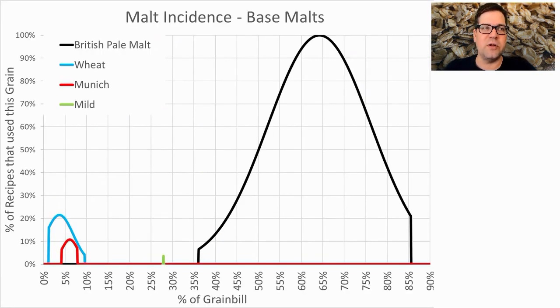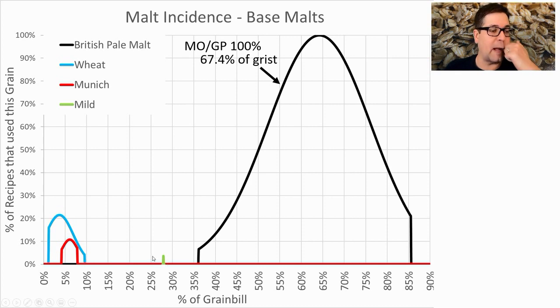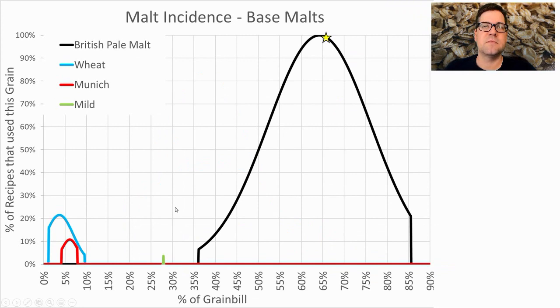For base malts, the most prominent is a British pale malt — Maris Otter or Golden Promise. 100% of the recipes used Maris Otter or Golden Promise at an average of 67.4% of the grist. Others used include wheat, Munich, or mild malt, but those aren't prominent enough to focus on. I'll be right at 65–66% of the grist.